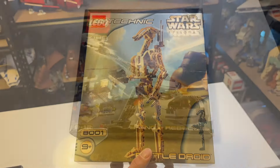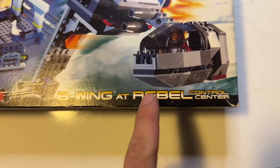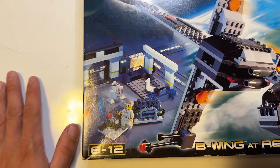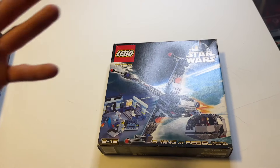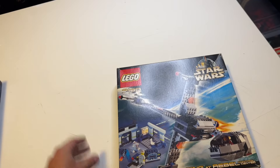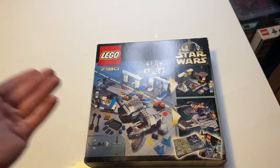Now we've got the 7180, the first ever B-Wing released in LEGO Star Wars, but this set is called B-Wing at Rebel Control Center, so they count the Control Center as a massive part of the set. You get an Astromech droid, a B-Wing pilot, and a mechanic — it was very common for 2000s sets to include a mechanic. This little alternate build is something LEGO has done across many sets up to this point, and we've almost had four B-Wing releases so far.